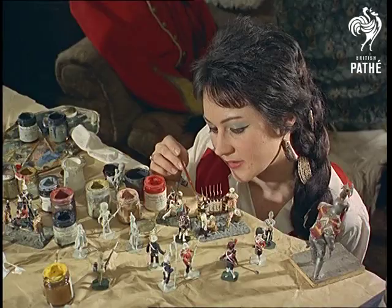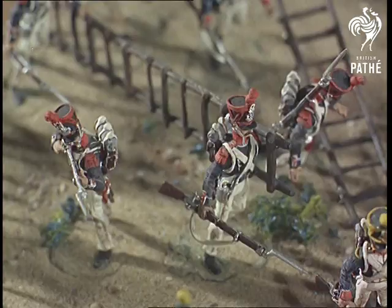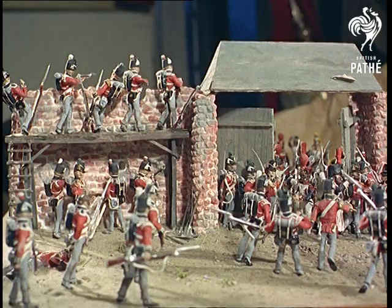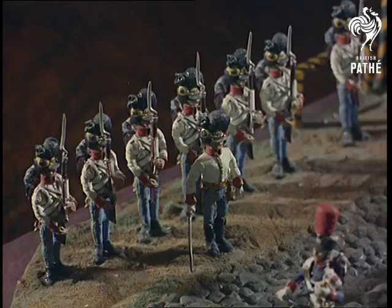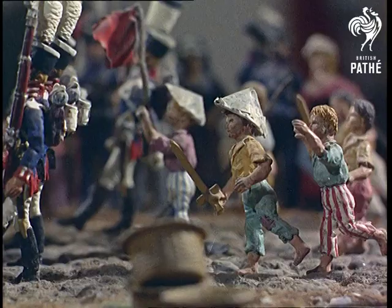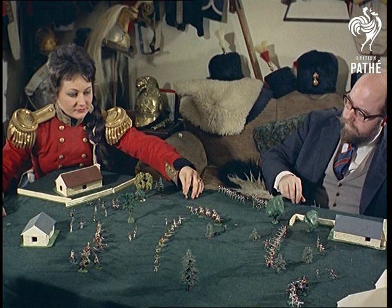Constructing battles that really were fought is Marcus Hinton's hobby. Here's a British frontier fort under siege. And to further re-enact the past, the Hintons carry on a tradition begun by 19th century Prussian army officers — the war game, a tabletop battle that's not just a toy town game, though it's worth getting into the right kind of gear.